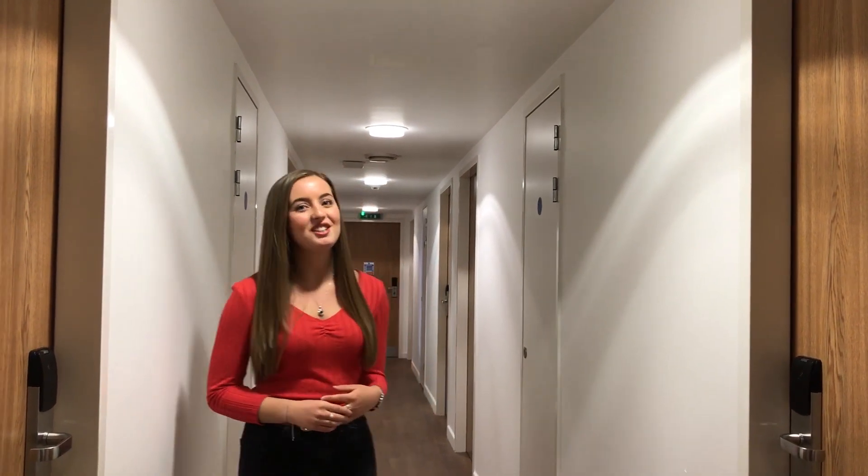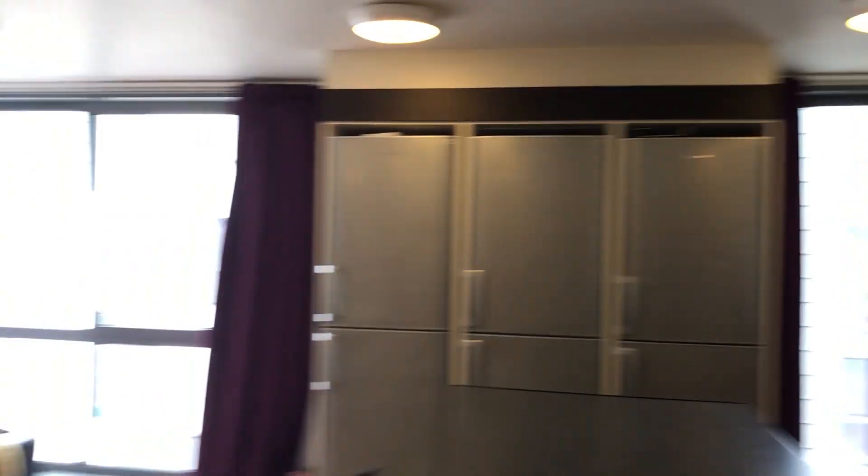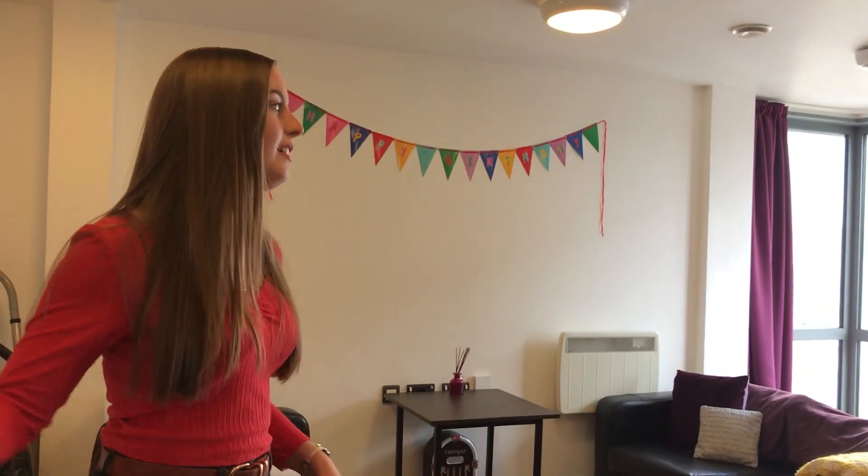So now I will show you to our shared kitchen. As you can see you've got loads of room, loads of storage. What's great is we've got three fridges — not many accommodations have that.